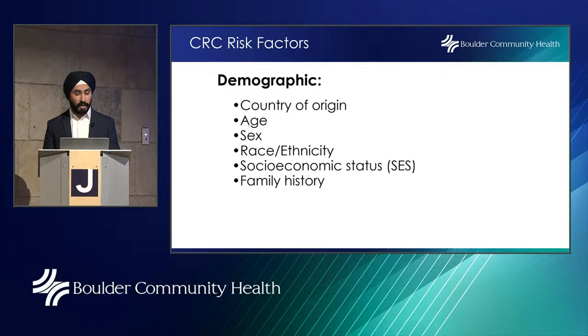Colorectal cancer risk factors — a risk factor is anything that raises your chance of getting a disease like cancer. Having a risk factor doesn't mean you'll get the disease; it means you may have an increased chance. For colorectal cancer, demographics are important: country of origin, age, male sex, race and ethnicity, low socioeconomic status, and family history. Out of all of these, family history is probably the most important.